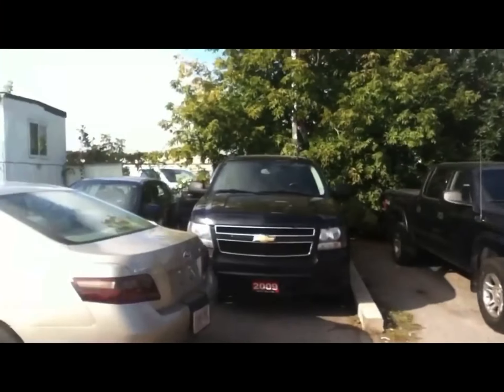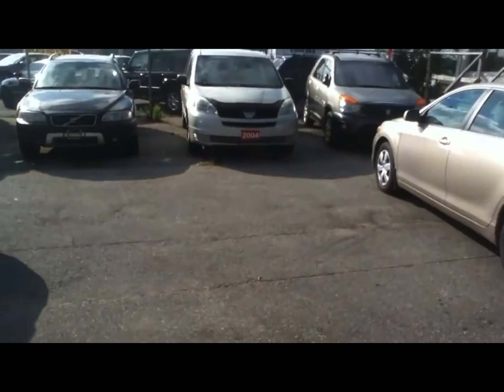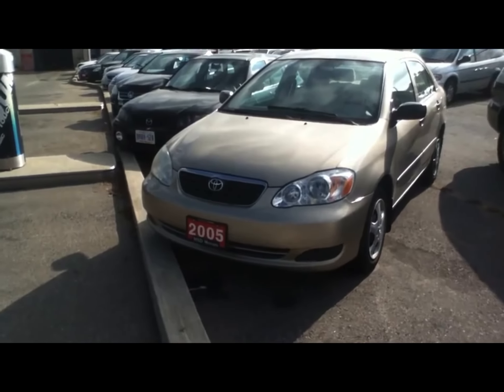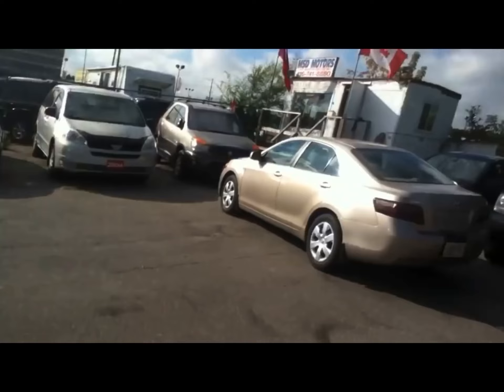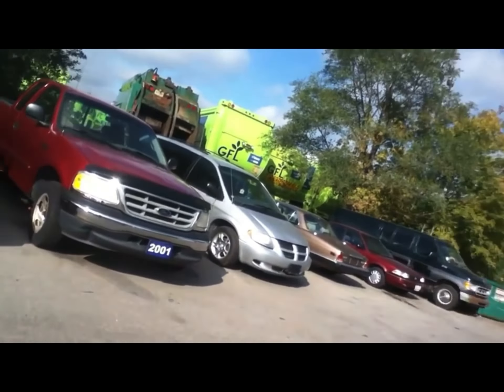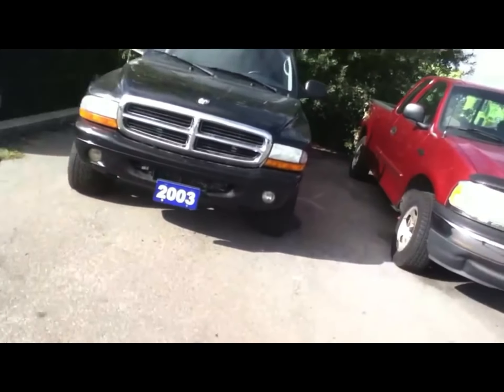Very sorry for the very long wait. I couldn't get August dealership startups at MSD Motors because I was in Florida in August and didn't have much time to come back. With that said, we're going to do dealership startups here for the month of September. Today is September 28th, a Saturday, and we're going to start off with the 2003 Dodge Dakota.